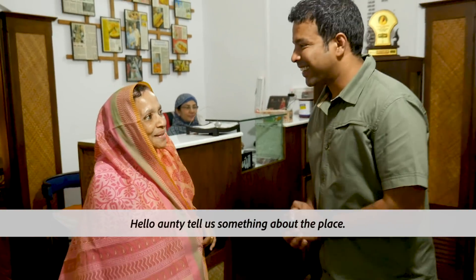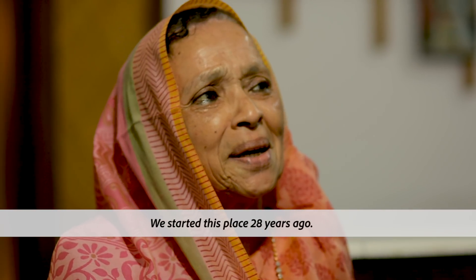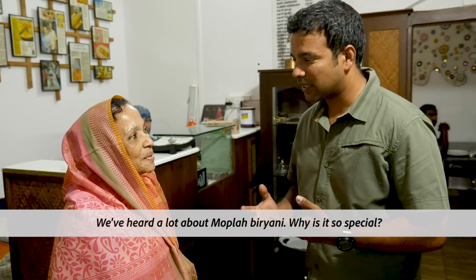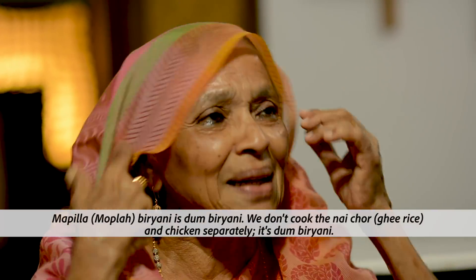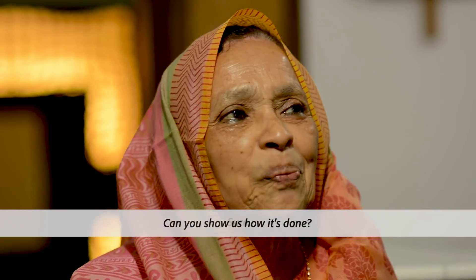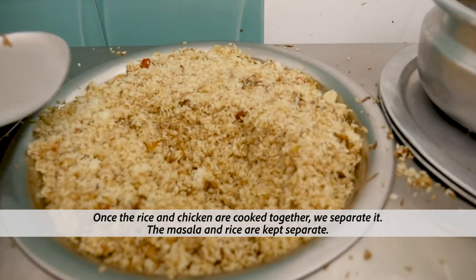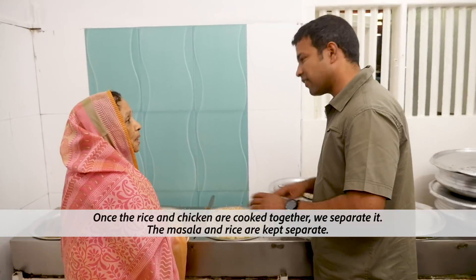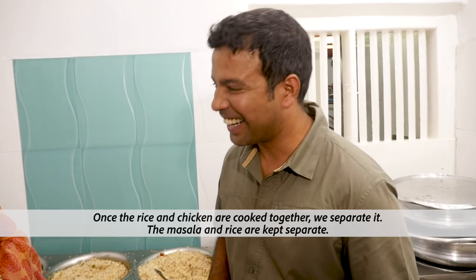Hello auntie. What makes this restaurant special? It's been around for a long time. And what about the Moplah biryani — is there a speciality? The Moplah biryani is a dum biryani. We cook the chicken and the rice together as a dum biryani — that's what makes it good.